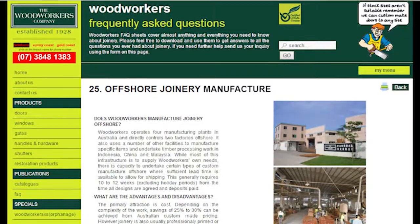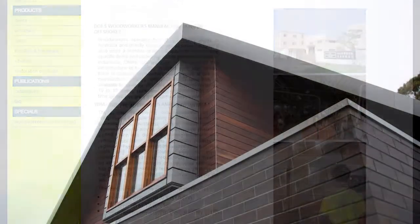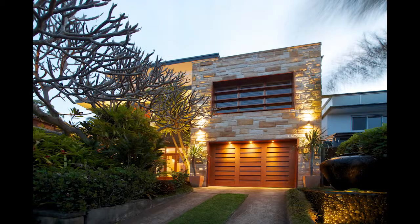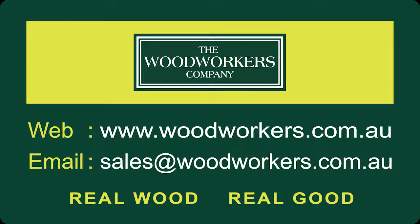We also suggest you read FAQ 25 on our website for more information and conditions. Woodworkers Offshore Manufacture — the hassle-free way to get great joinery at greatly reduced prices. Real wood, real good.